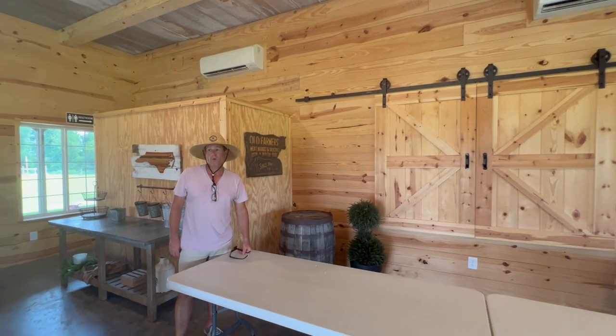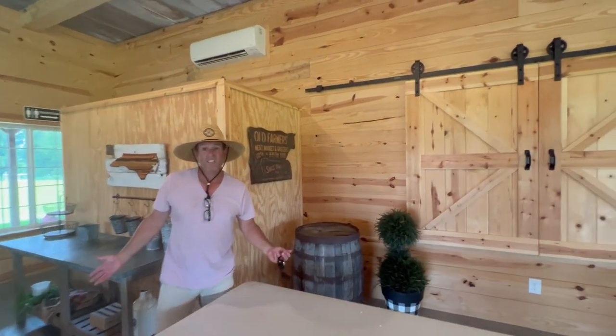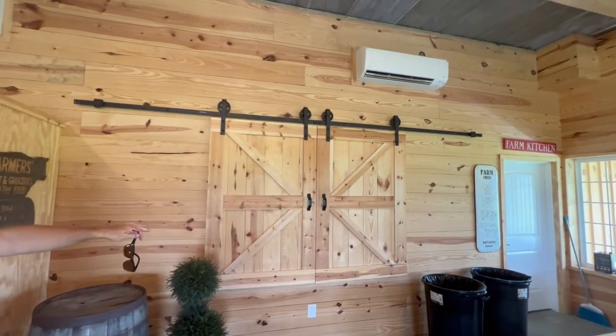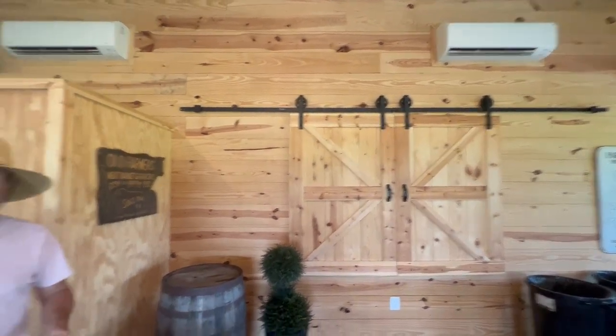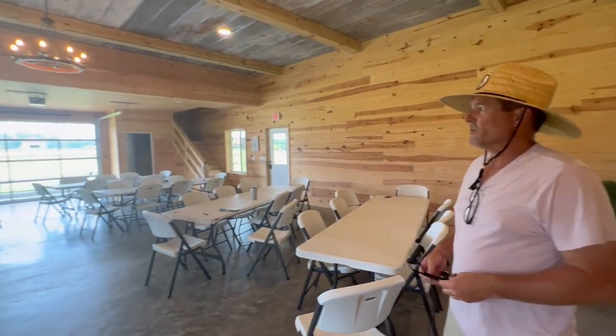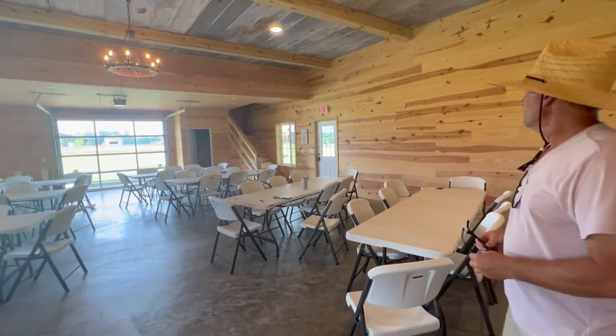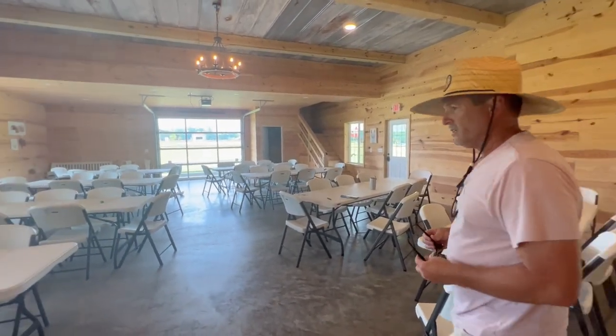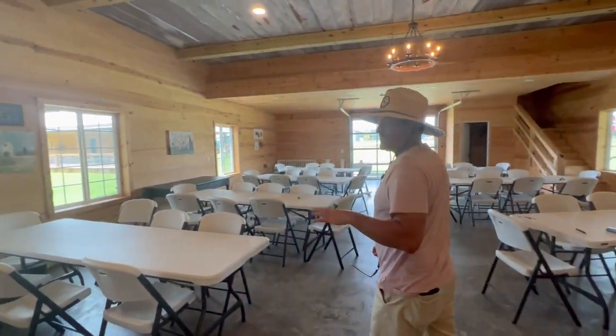Here we are inside the red barn. We've seen about 70 people in here. We rent this out for a lot of parties, showers, and different things. It's a really good-sized barn and pretty unique — we have our glass garage door, front porch, and back porch. This barn gets used a whole lot.